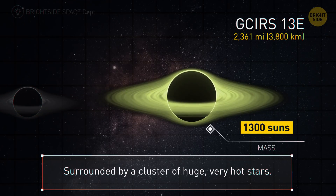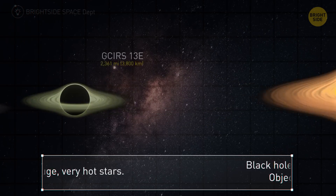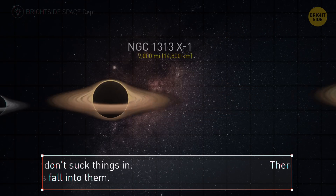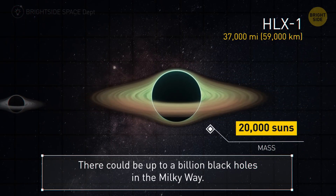Getting larger here at over 2,000 miles — the view from this one would be amazing; it's surrounded by a cluster of huge, very hot stars. NGC 1313 X1 is 9,000 miles. You don't get sucked into a black hole — objects fall into them. A leap forward with HL X1, which is 37,000 miles.